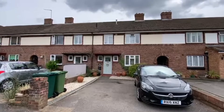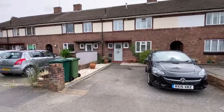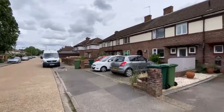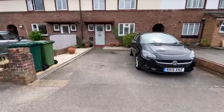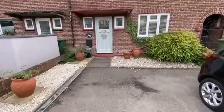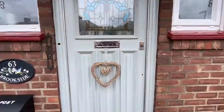This is new to the market with us — a good-sized three-bedroom terraced home with its own drive here in Brookside Avenue, which is a nice quiet residential street in central Ashford. You can see plenty of parking there for a couple of cars to the front. It's a good size with a good-sized garden, and you can convert into the loft down here, so it's a good family home.